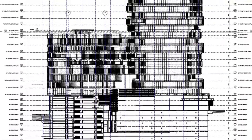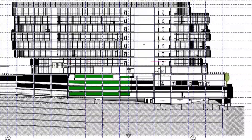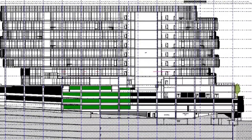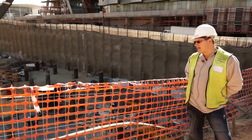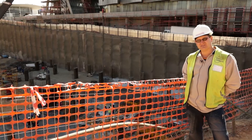The advantage of using this 80 MPA concrete is that we are achieving the strengths required to put the next floor on within two to three days. So we can move a lot faster than your standard column of 40 or even 60 MPA because of this.